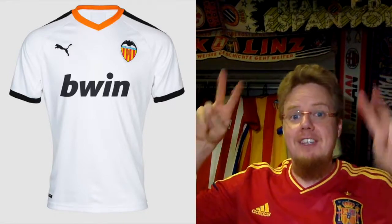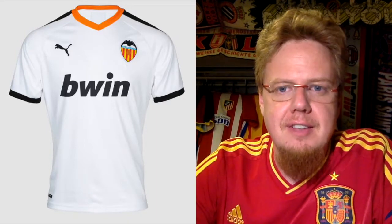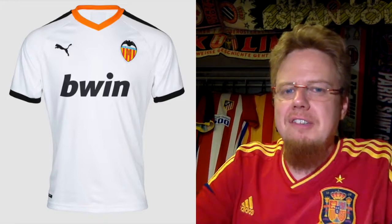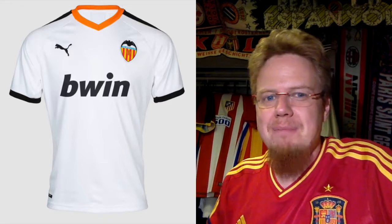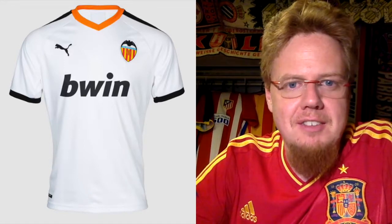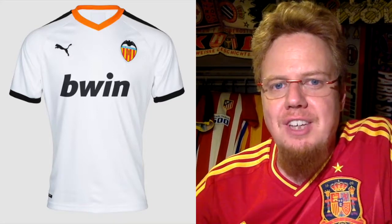And then we get to the last team, the seeded team — the number four team last year — Valencia, who switched supplier to Puma. When I saw Valencia play the other day, they are finally back with black shorts and it looks good. However, what I don't like is the white-with-black trim combined with the orange color. Orange maybe fits with the crest, but I think black would look better there. BWin is a sponsor I haven't seen in a while — it was very ubiquitous around the 2010s but now kind of making a comeback. Decent jersey, not great — six stars. I just don't like the orange.